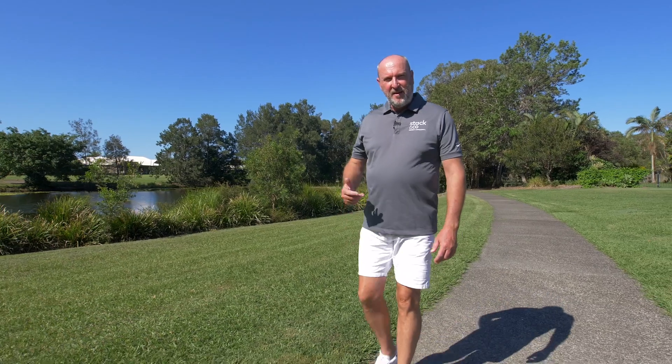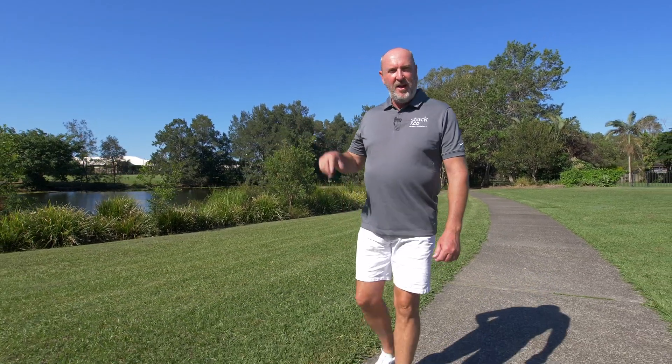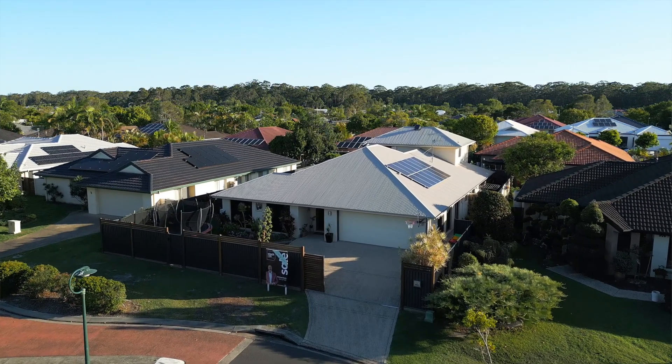Hi buyers, Michael Stack here from Stack & Co Property Consultants, your Sippy Downs Property Specialist. Today we're here on the lakes in Sippy Downs and we're at our latest listing, 14 Somerville Crescent.